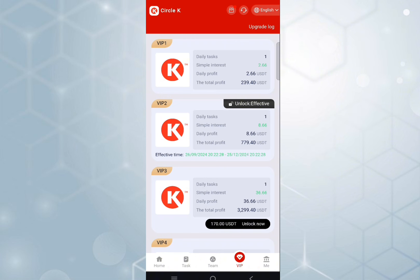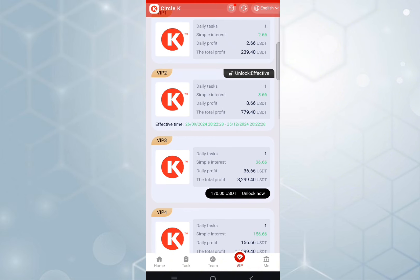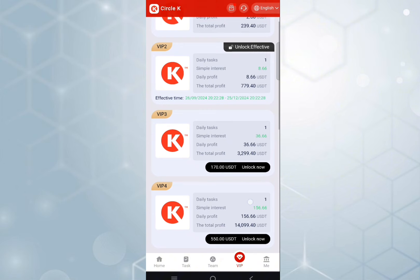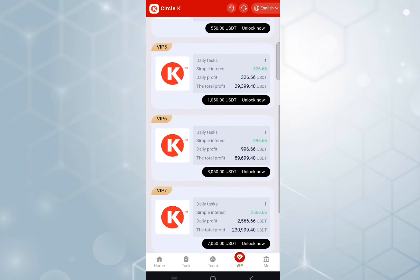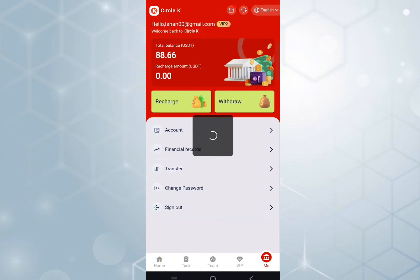If you want more money with the VIP area, you can upgrade your VIP status. For VIP 3, you need to deposit 170 USDT and you will get 36 USDT every day. For VIP 6, you need to deposit 3050 USDT and you will get 9960 USDT every day. So this is a very great platform — you can register and get more money.